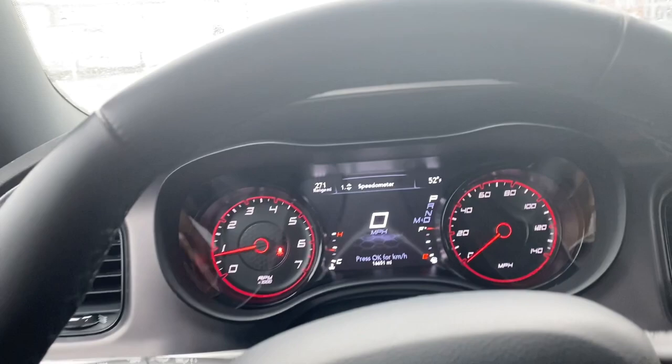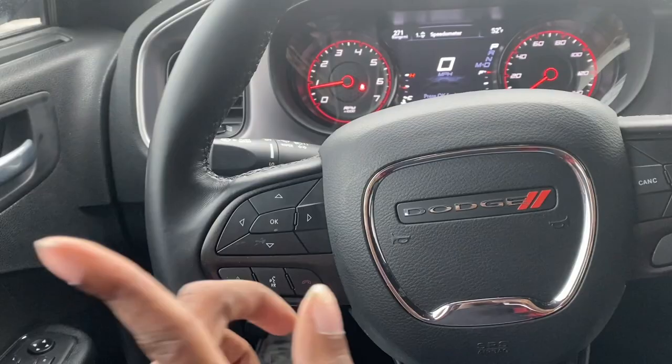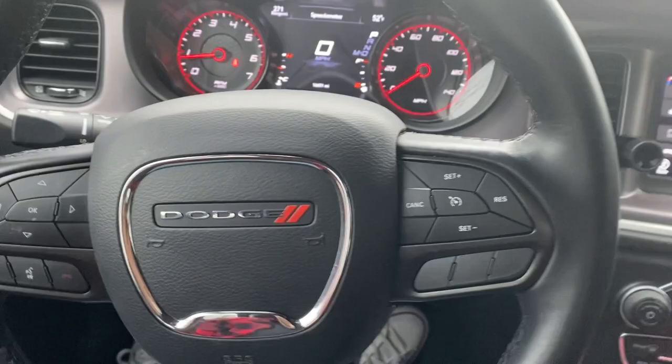You can personalize your screen the way you want and control it using this right here — you can go left, right, up, and down. We have our talk and hang-up buttons, cruise control, and then to turn your music up and down it's on the back of the steering wheel: the right side is volume and the left side controls stations or tracks.